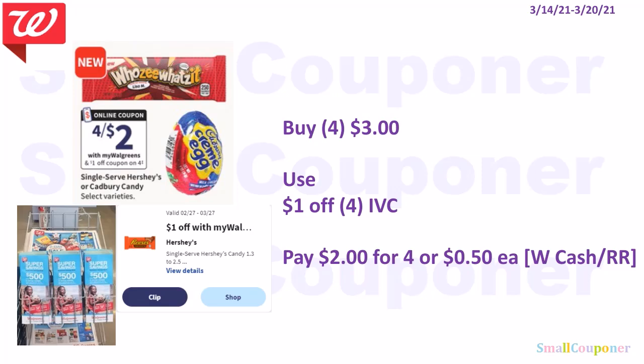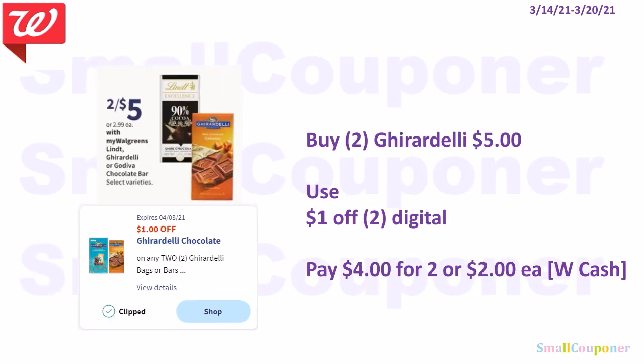The single-serve Hershey's or Cadbury candies are 4 for $3. Use the $1 off IVC — IVCs are Walgreens store coupons found in the monthly savings booklet at the front of the store near the weekly ads. You can also clip them from the app or Walgreens.com. Anything with MyWalgreens behind it is an IVC; without it is a manufactured coupon. The IVC takes off $1 for every four items bought. Pay $2 for four or $0.50 each. The Ghirardelli are two for $5 — use the $1 off two digital, pay $4 for two or $2 each.